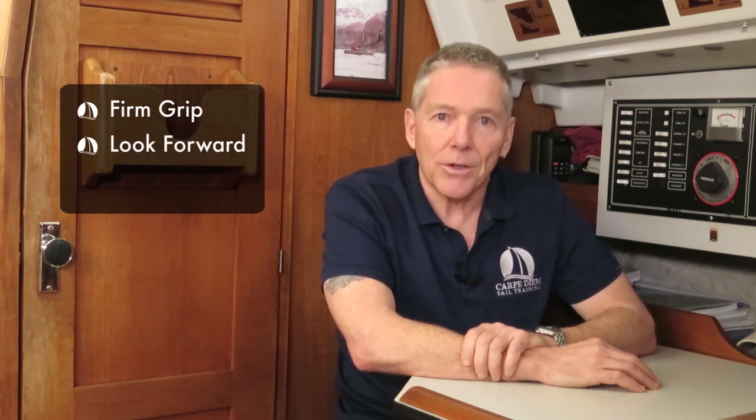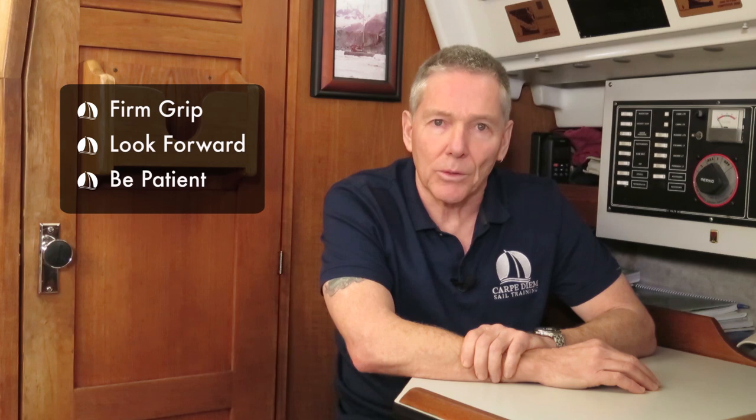Some key points to keep in mind whenever you're backing up. Firm grip — always keep a firm grip on the tiller or the wheel whenever you're reversing. The pressure on the back of the rudder is very forceful and will want to push the rudder to one side or the other. Failure to keep a firm grip on the helm can result in personal injury or damage to your boat. Look forward — you're automatically going to look back to see where you're going, but it's just as important to also look forward. Use the bow sway as an indicator of helm response. I like to stand sideways so I can easily see forward and back. Be patient — remember prop walk will disappear once the boat reaches steerageway. Give yourself lots of room and time to work.